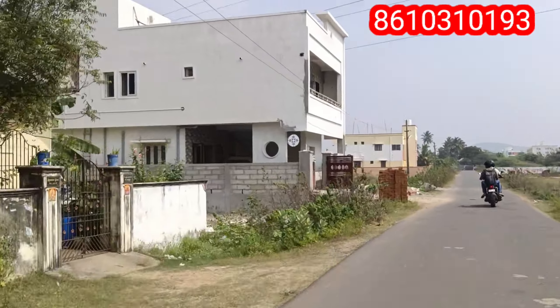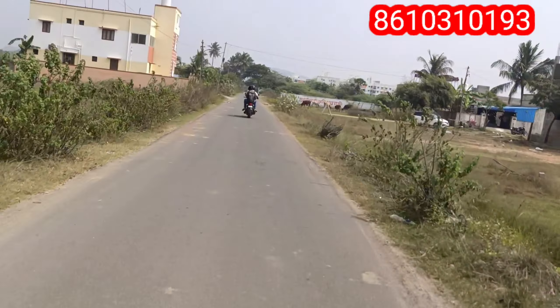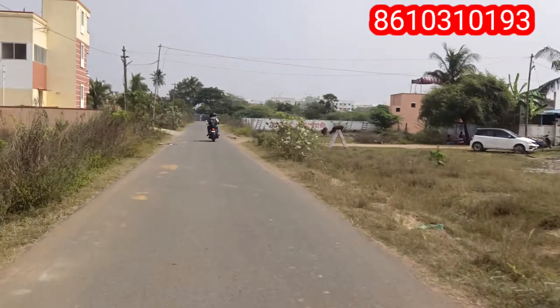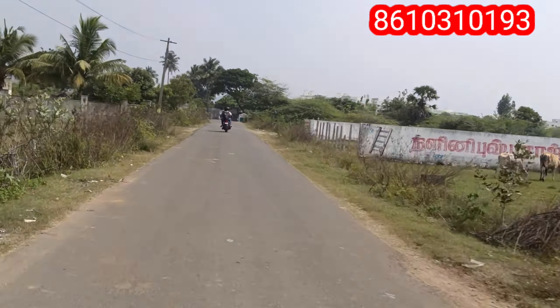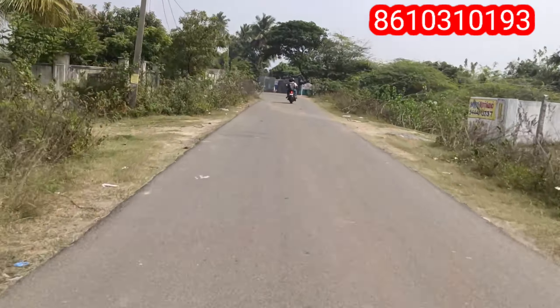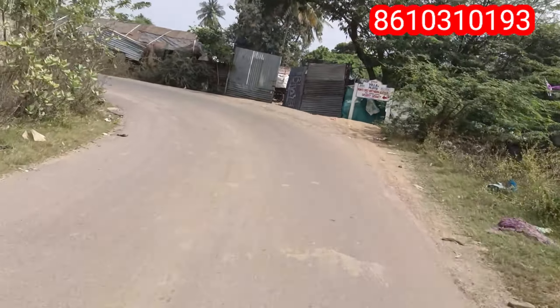This is the upcoming project. I will tell you about the full details. This is the Guduvanchery Valam Mall School Nearby project. Overall, we have Perumarten and Nearby project, towards the Kairam bed.